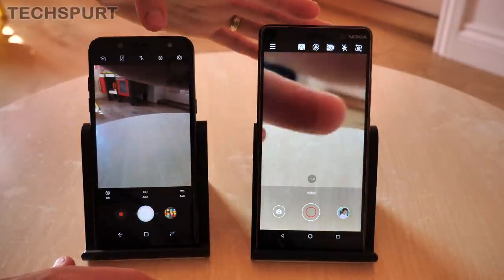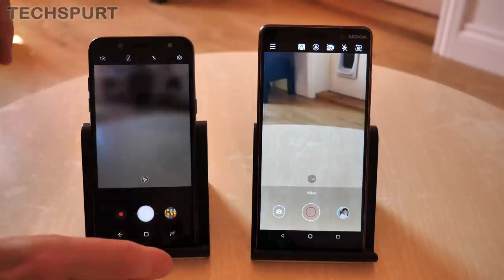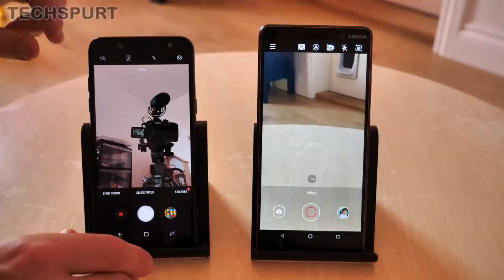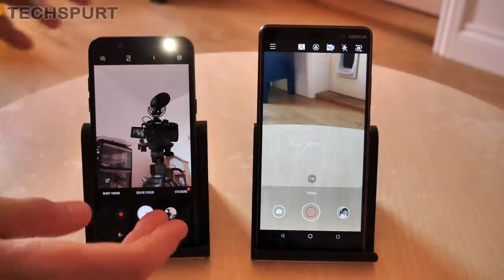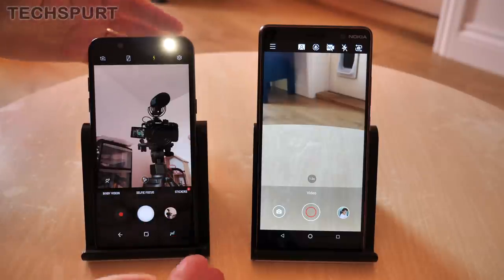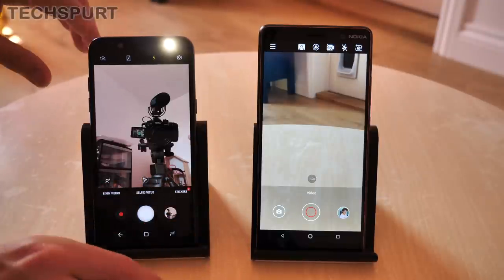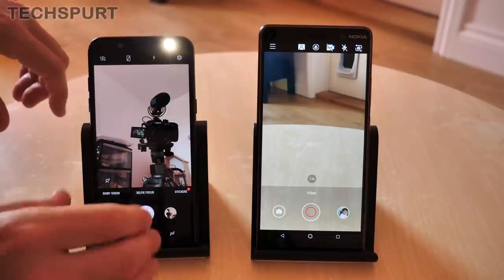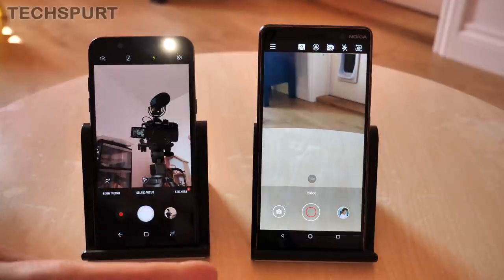Around front, both phones have a 16 megapixel front-facing camera. However, the snazzy thing about Samsung's is that it actually has an LED flash — it basically just beams an LED light in your face, half blinding you in the process, but it's useful if you want to take a nightclub-style shot. It's something you can't really do on the Nokia 7 Plus.